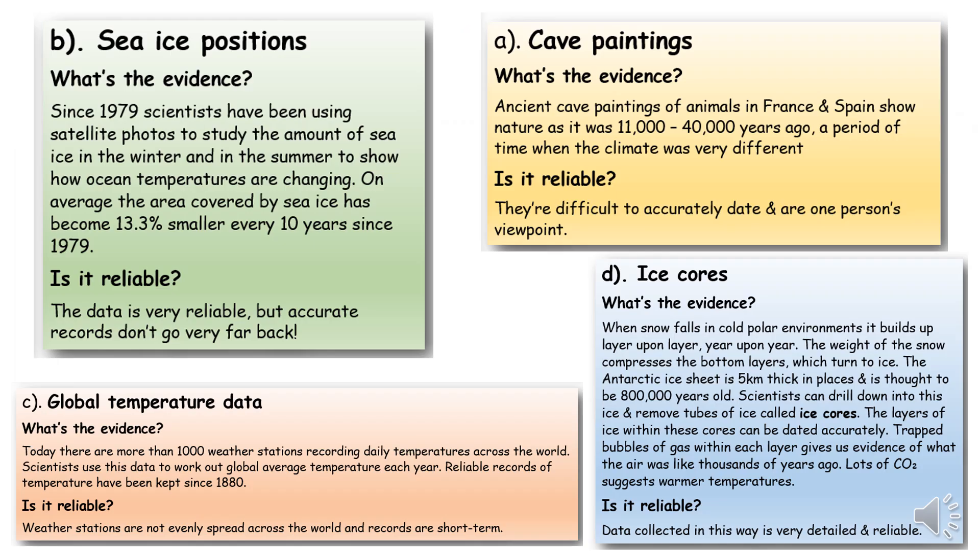Here is a summary of what we've learnt today. We have evidence about the past through: cave paintings, sea ice positions, global temperature data, and ice cores. Ice cores are the most accurate for seeing the distant past — hundreds of thousands of years ago. Cave paintings give us a glimpse into life 10,000 to 40,000 years ago. Sea ice positions and global temperature data are fairly accurate, but they are very, very recent.